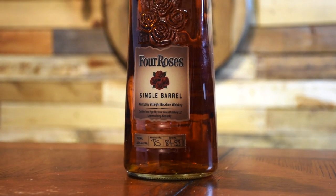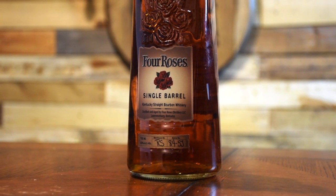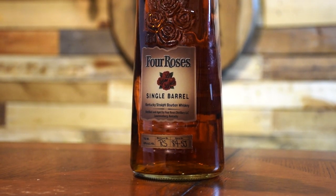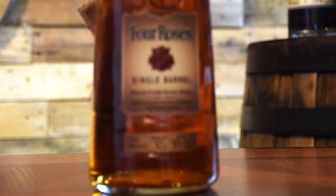Coming in at number four is Four Roses Single Barrel. The Four Roses standard 100-proof Single Barrel is always their OBSV recipe, bottled at 100 proof. The mash bill consists of 60% corn, 35% rye, and 5% malted barley. The strain of yeast used in this version is V, which is described as being delicate, fruity, spicy, and creamy.